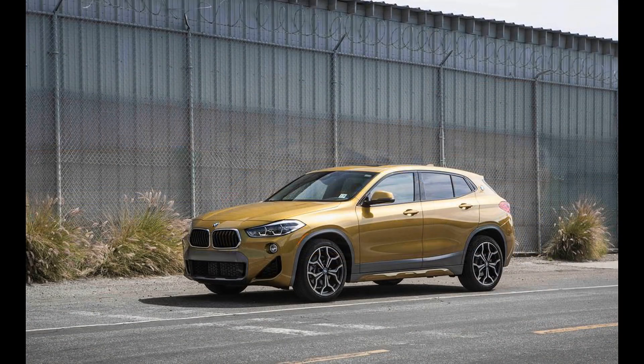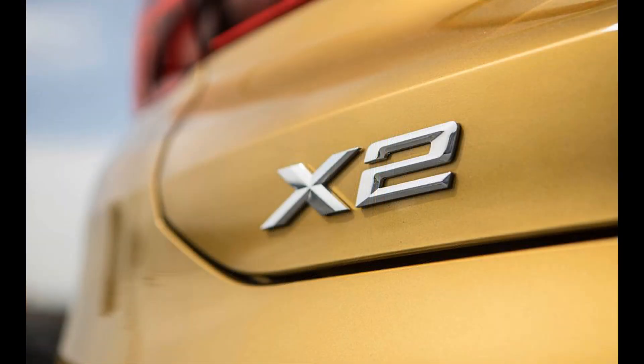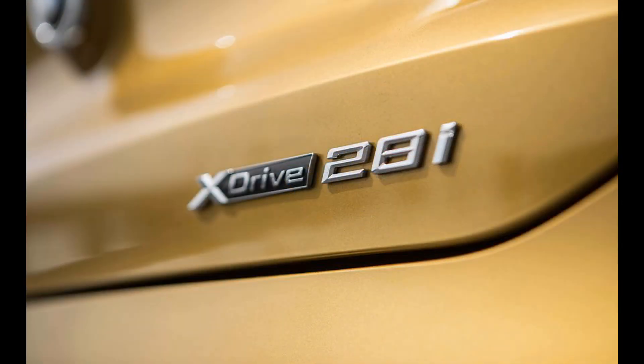All X2 models come with a turbocharged four-cylinder that makes 228 horsepower, which has enough power to push the X2 to 60 mph in 6.4 seconds. Handling is sharp and the X2 has the kind of attitude that is tailor-made for driving enthusiasts.